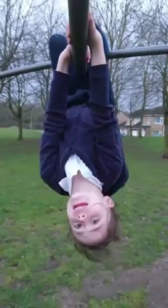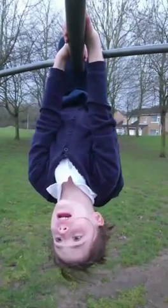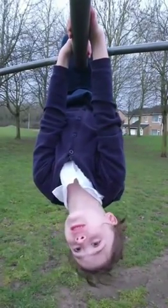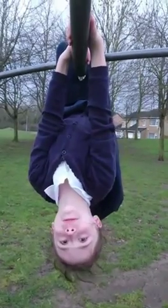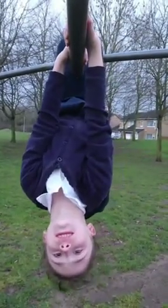In the rainforest, there is a sloth. The sloth is a very slow animal. It lives in the trees and spends most of its time hanging upside down. It eats leaves and lives for 10 to 20 years.